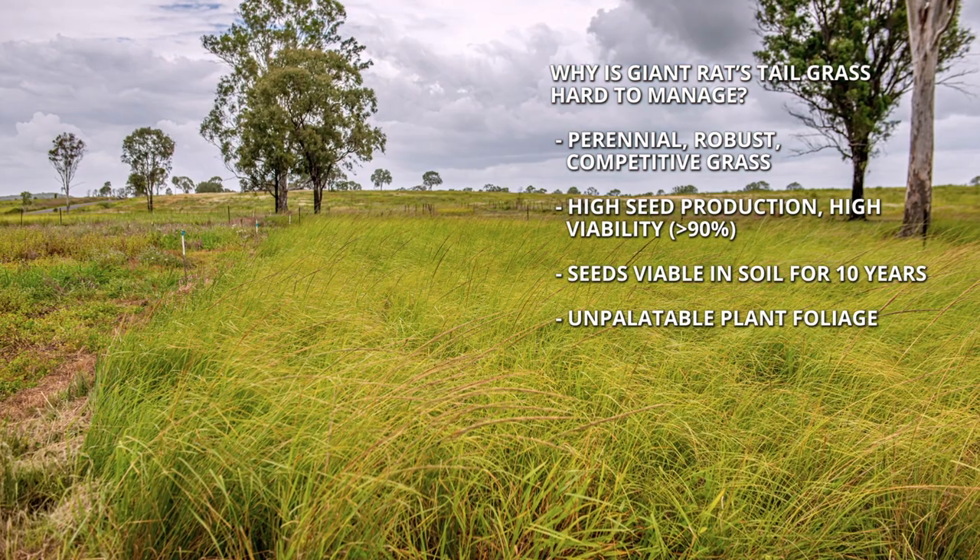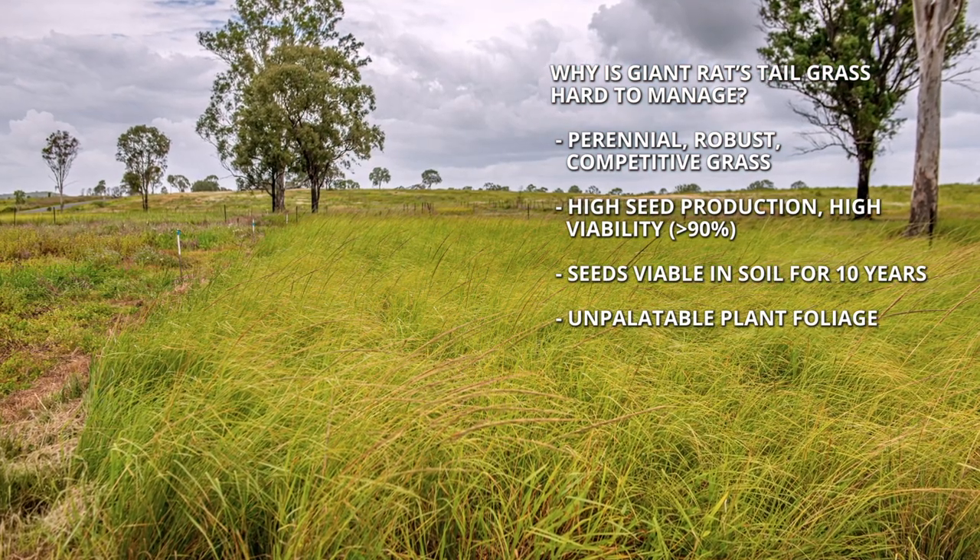Generally, the plant foliage is quite unpalatable, and therefore your production from livestock can be less than normal native grasses or sown pasture species. In summary, it's an introduced unpalatable high biomass grass which invades both productive pasture systems and environmental areas.